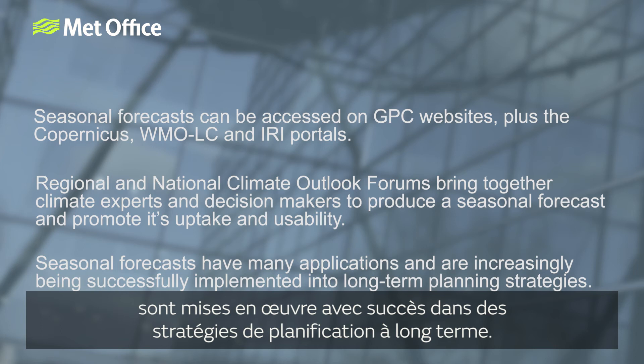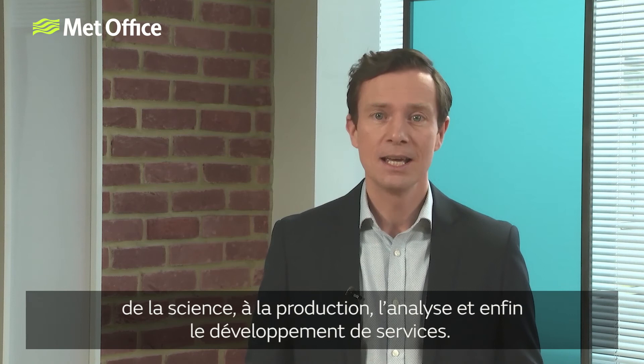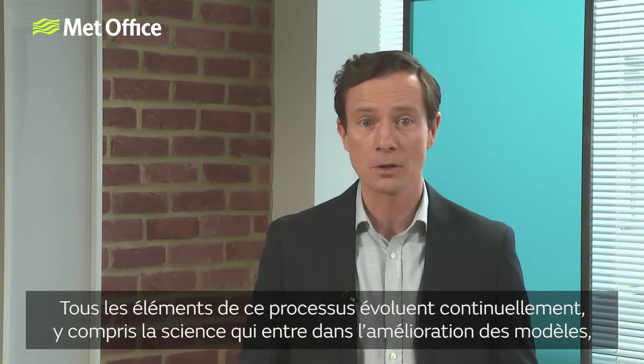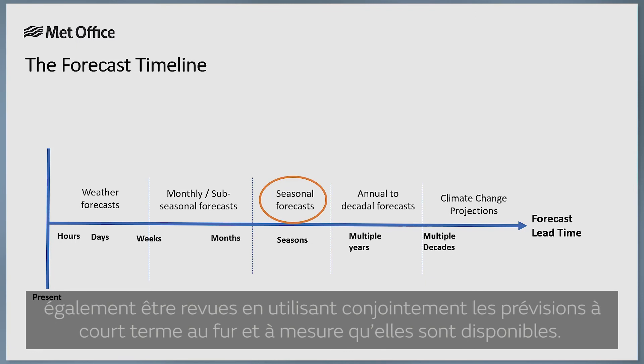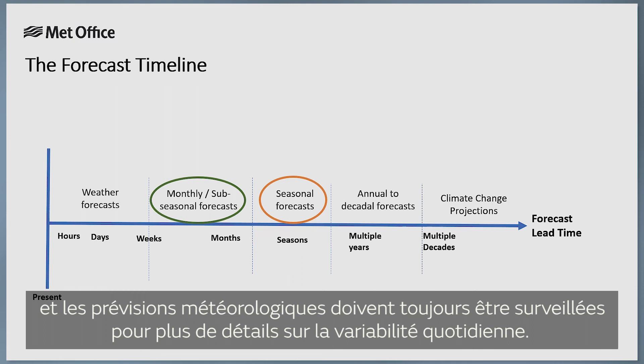This brings us to the end of this series of videos, which has stepped through the seasonal forecast process from the science to the production, analysis and finally the development of services. All elements within this process are continually evolving, including the science that goes into improving the models and the way in which forecasts are communicated. Despite this, seasonal forecasts will always have their limitations and should be interpreted with caution. Decisions based on seasonal forecasts should also be reviewed alongside forecasts with shorter lead times as they become available. Sub-seasonal forecasts are usually available with a one-month lead time and weather forecasts should always be monitored for details on day-to-day variability.